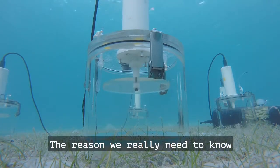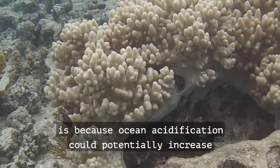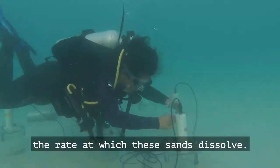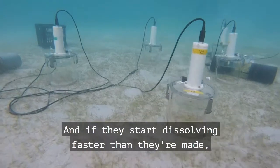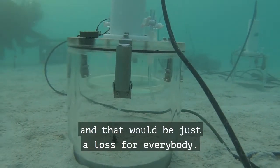The reason we really need to know what processes are happening in the sand is because ocean acidification could potentially increase the rate at which these sands dissolve, and if they start dissolving faster than they're made, then we're going to start losing sand — and that would be just a loss for everybody.